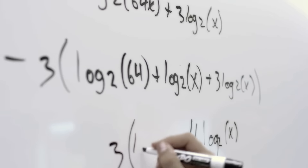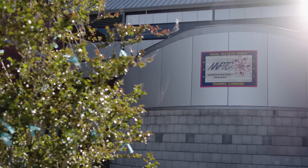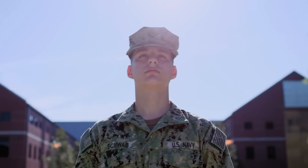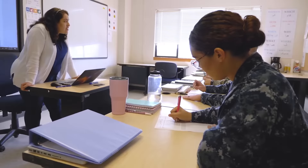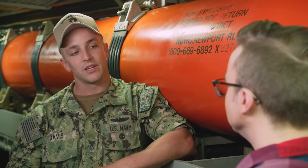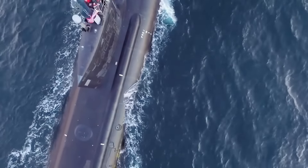The first step is to contact your local recruiter. Along that process, you are going to be able to take the ASVAB. So if you think you really want to be a nuke, studying for the ASVAB and finding an ASVAB study guide in order to really boost your scores and boost your chances of getting a nuclear contract — that is the first step into getting into the nukes.